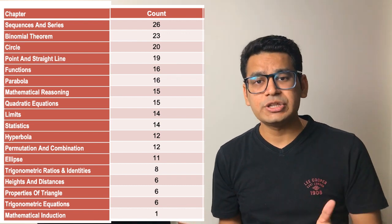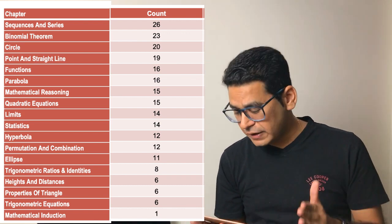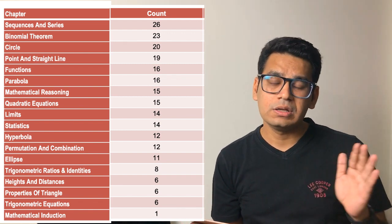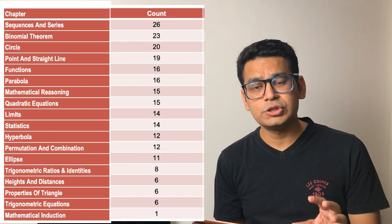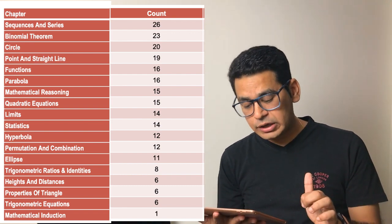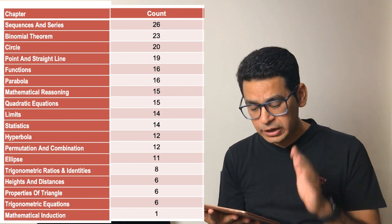So for class 11th, there is a top priority chapter. The probability of it is almost like two questions per question paper — in every question paper there are two questions from sequence series. The next important topic for class 11th is the binomial theorem.